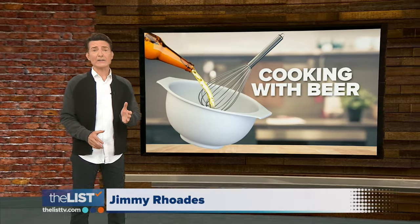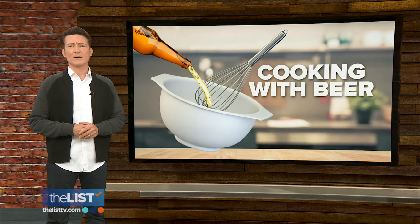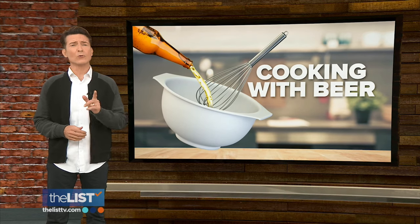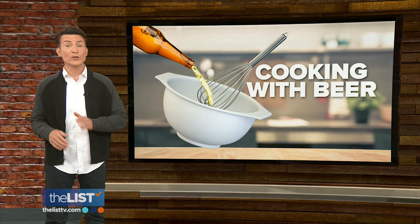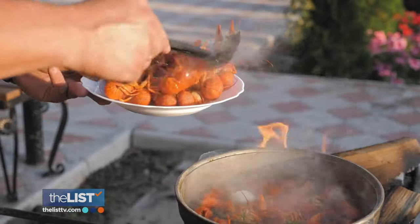Sure, beer is the world's favorite bar drink, but it's also killing it in the kitchen. Jackie Denker is whipping up some tasty dishes where beer's golden touch is making good food great. It's time to get some food brewing, literally.